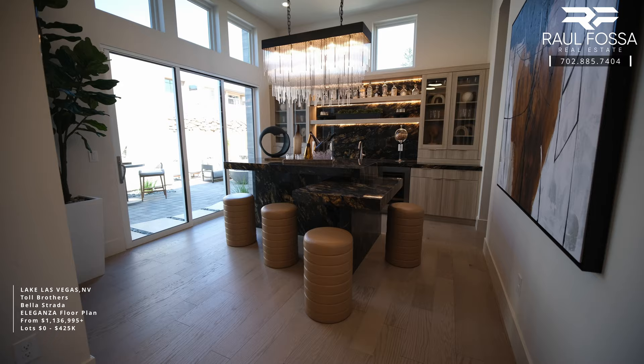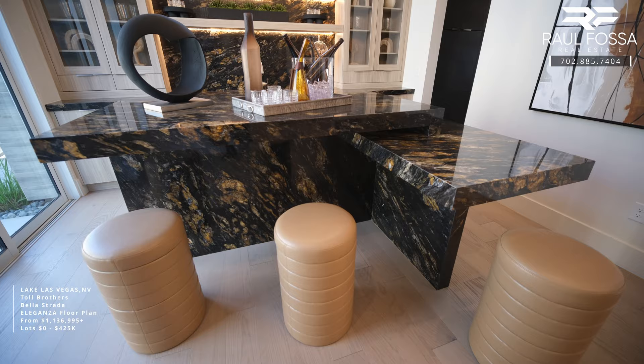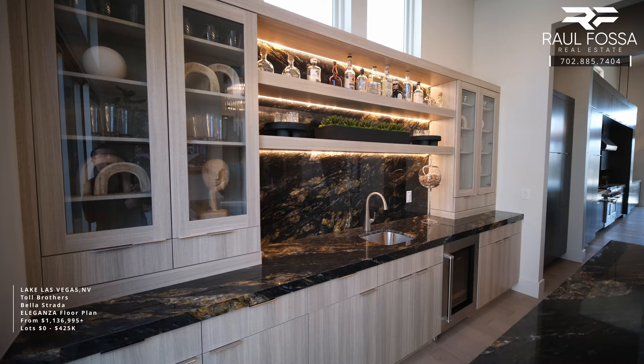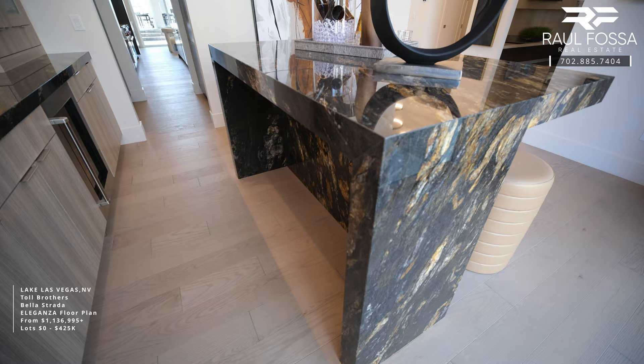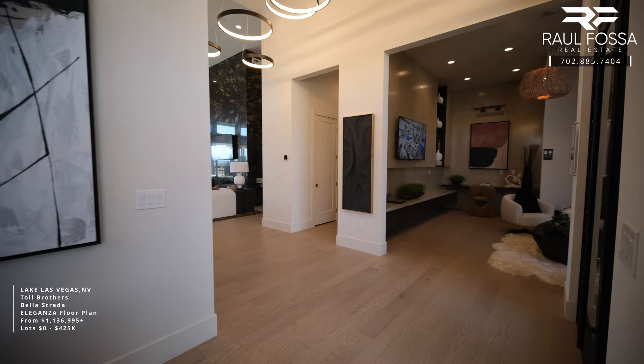The flex room measures 15 by 14 and offers a lot of flexibility. In this case, they have a built-in bar with a sink, a beverage refrigerator, and a beautiful customized bar. You also have the option to install sliding glass doors. This bar is not included — it is an option. If you opt for the bar, you'll also have the option to install a sink and upper cabinets. This flex room is also connected to your future kitchen.